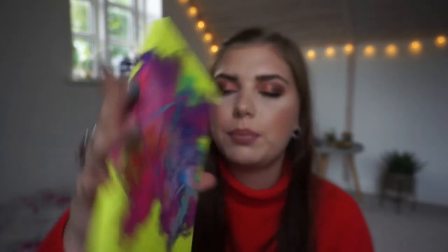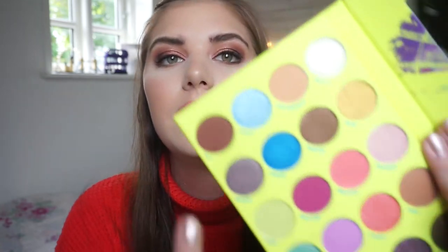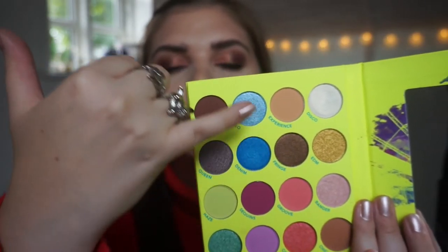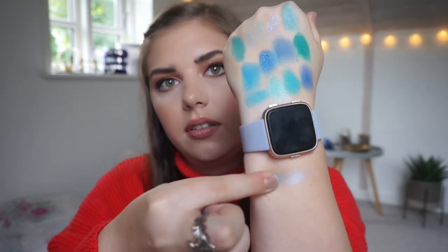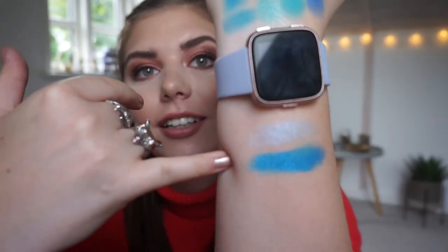Then I have the Color Festival by BH Cosmetics — look at my fingers! I am going to swatch Holo and Denim because Electronic is more green. This is Electronic, so I am swatching Holo and Denim — and these are the colors right here. Oh my god, look at that shade right there. Oh my god, these are beautiful. This is a beautiful hand. Oh my god!